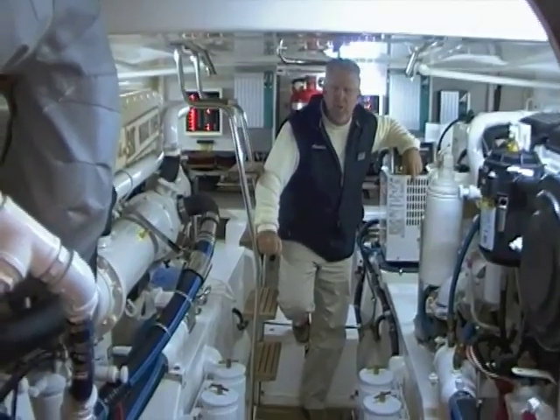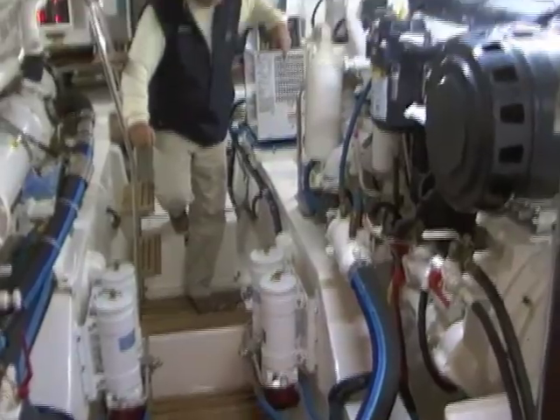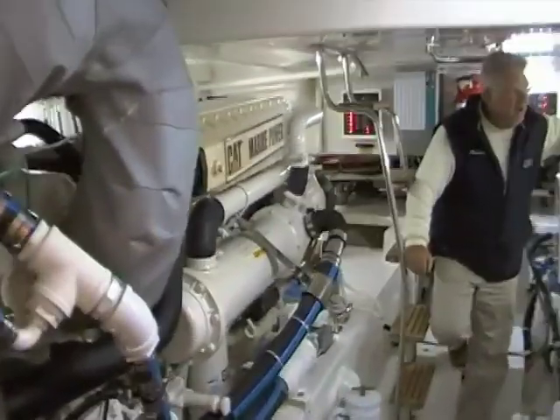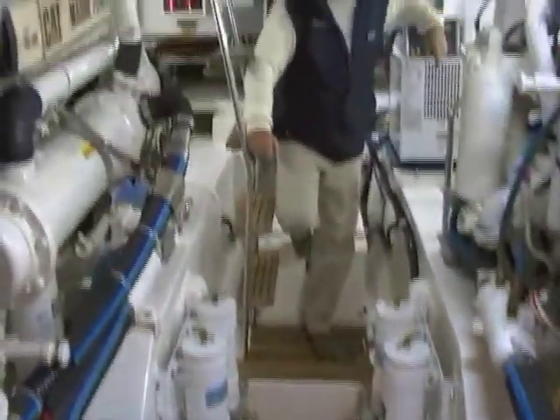This particular vessel is equipped with CAT Marine Power C-12s. It's available with either Caterpillar or Cummins power — your choice. Absolutely beautiful finish work here in the engine room. The engine room on a Grand Banks typically looks like an operating room in a hospital.